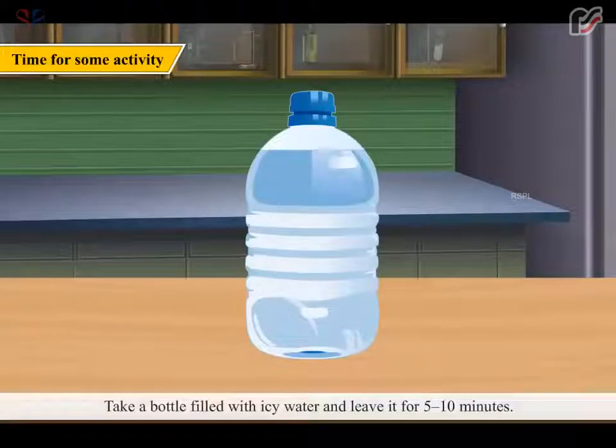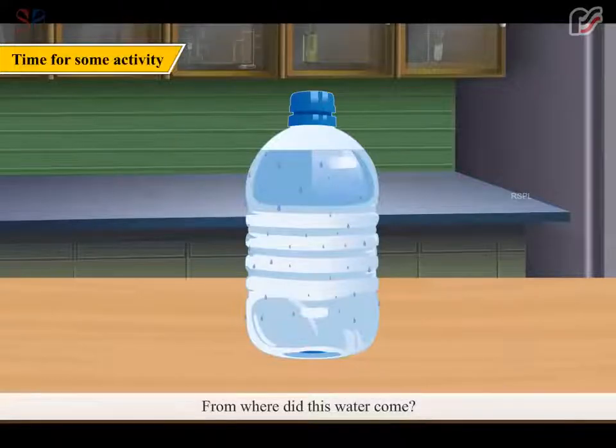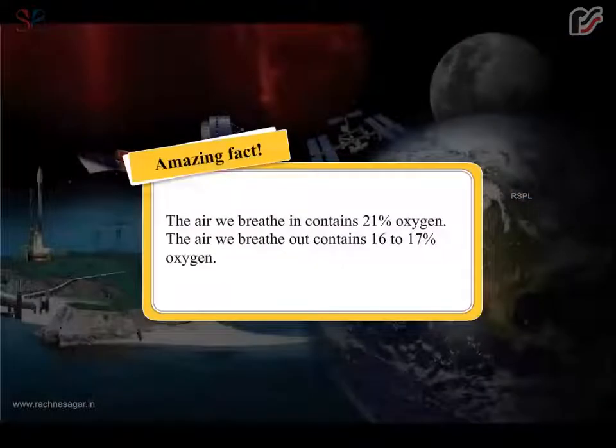Take a bottle filled with icy water and leave it for 5 to 10 minutes. You will see water droplets all over the bottle. From where did this water come? It is the water vapor present in the air. It changes into drops of water on the cold surface of the bottle. Amazing Fact: The air we breathe in contains 21% oxygen. The air we breathe out contains 16 to 17% oxygen.